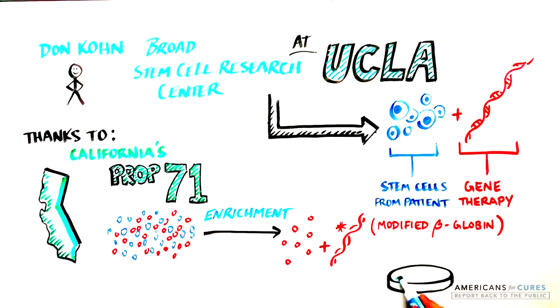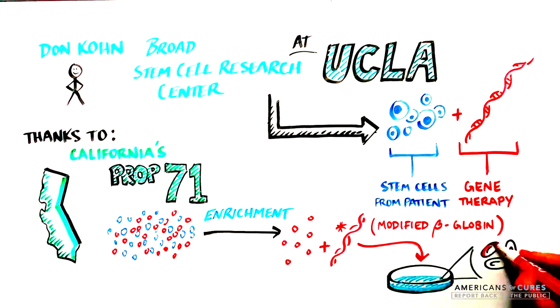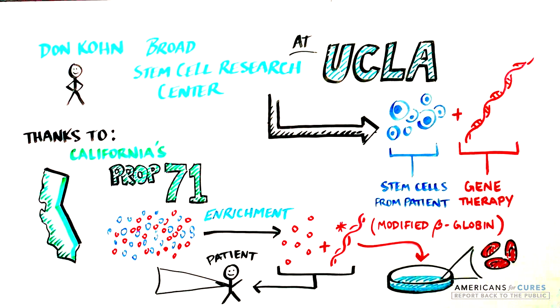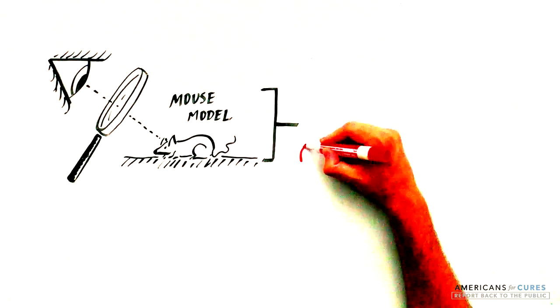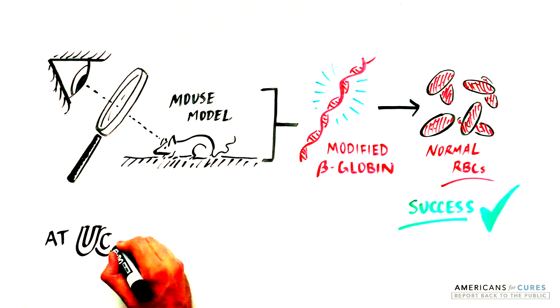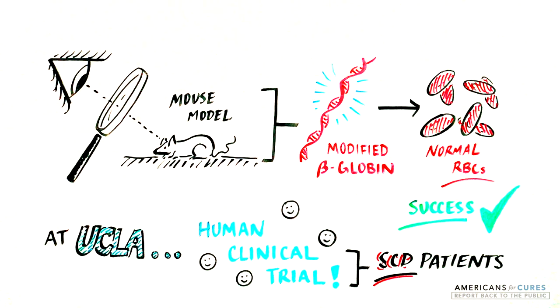Using funding from California's Proposition 71, the UCLA team is enriching blood stem cells from the bone marrow of SCD patients and introducing a modified version of the beta-globin gene. The engineered stem cells make red blood cells with the modified beta-globin, which blocks sickling and makes the red blood cells disc-shaped in a laboratory petri dish. The engineered stem cells are then returned to the patient, where they should start producing new disc-shaped red blood cells containing the modified beta-globin gene, eventually replacing all of the sickled red blood cells. The scientists have tested this technique in a mouse model of sickle cell, where the modified stem cells created disc-shaped red blood cells and cured SCD. A human clinical trial is currently underway at UCLA to test this approach in SCD patients.